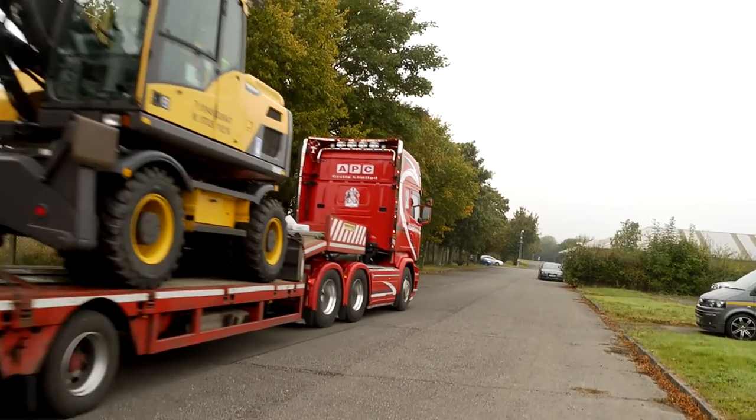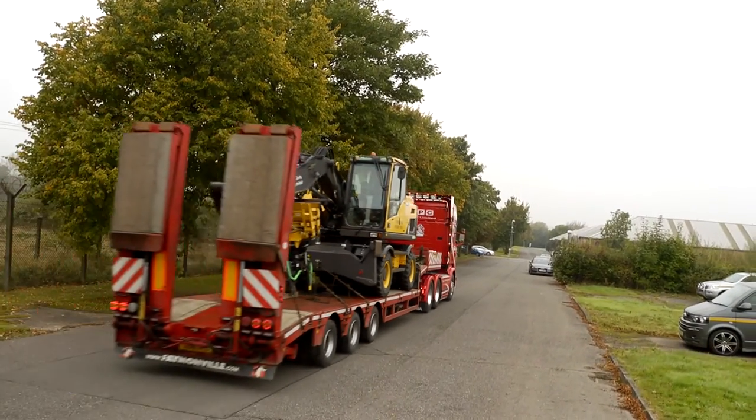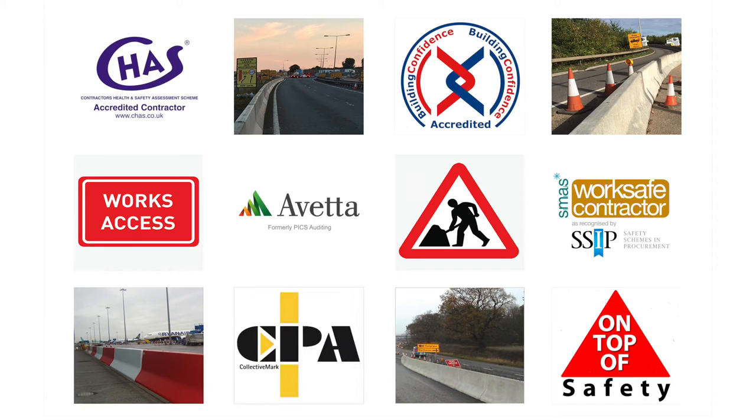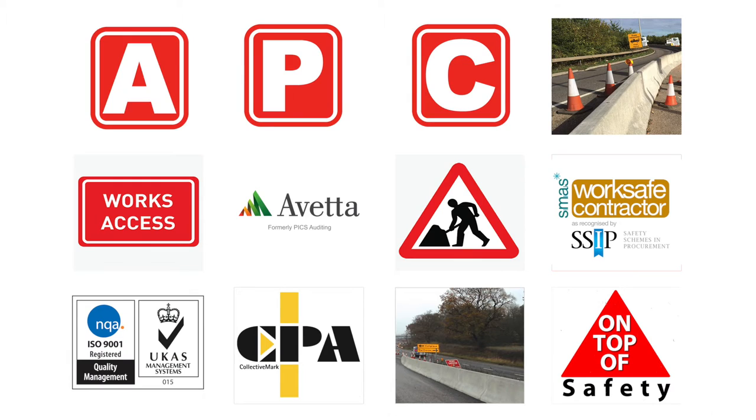Whatever your requirements, our friendly team will provide you with the best customer service. Our 24-7 service means that we are completely flexible. So to discuss your concrete barrier installation, contact us today.